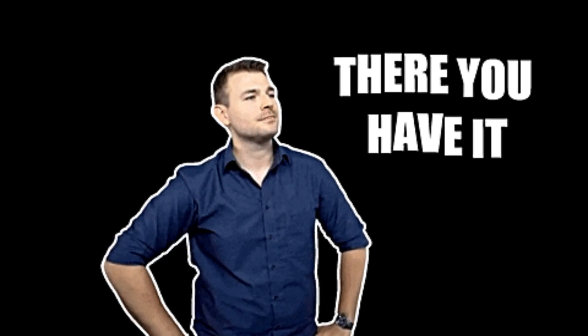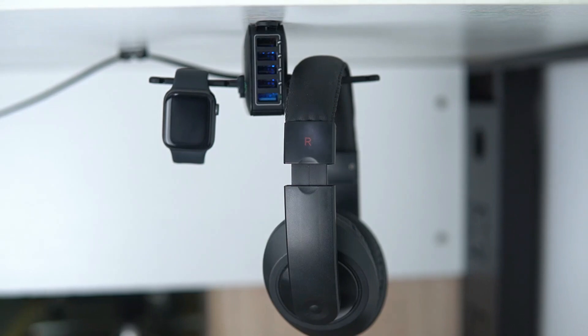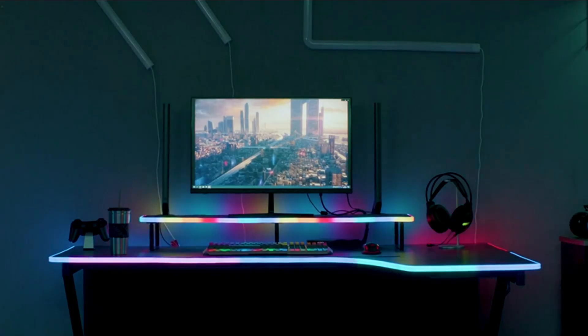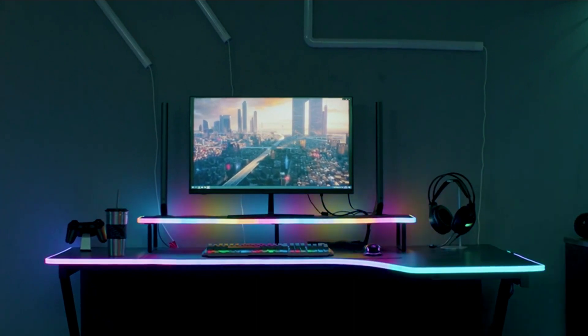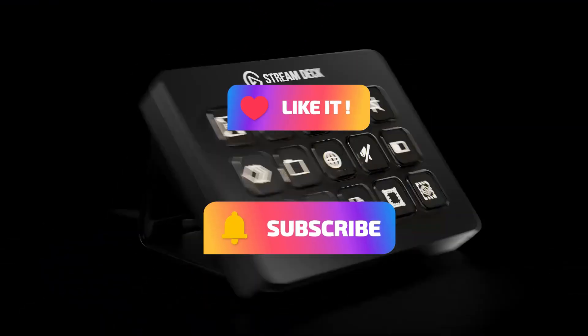And there you have it, folks — eight incredible PC accessories that are not just worth buying, they're worth celebrating. These gadgets are here to save the day, boost your productivity, and add a little flair to your tech setup. Until next time, stay tech-savvy and don't forget to like and subscribe to our channel.